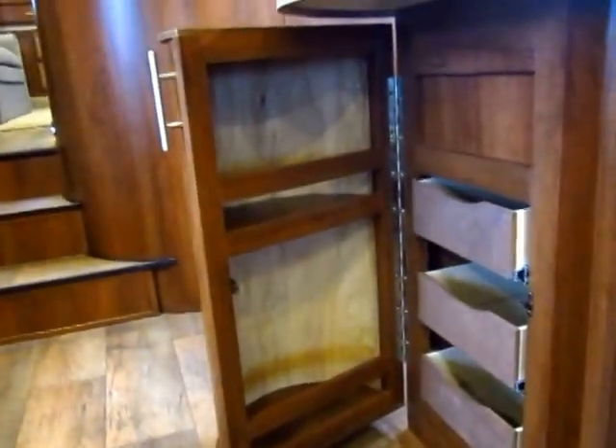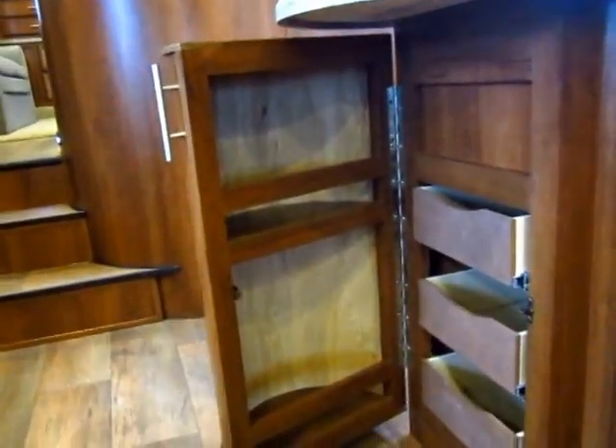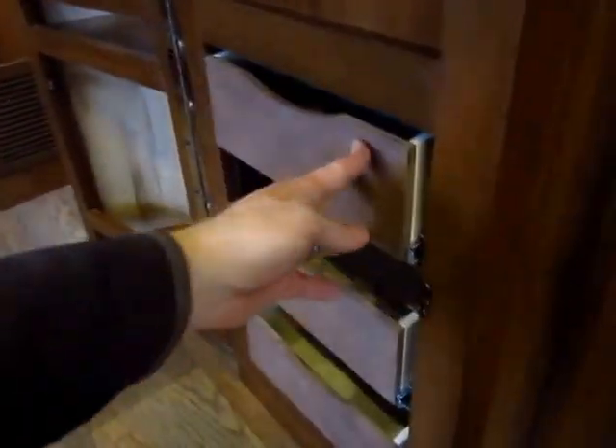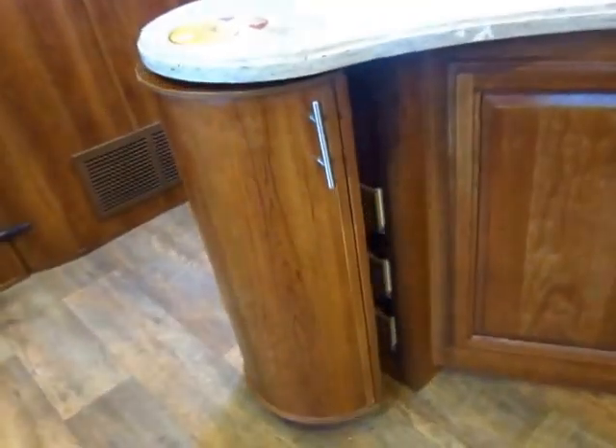I love this little hideaway pantry right here — it's so handy, and it's an awesome use of space. It also has three big full-extension drawers built right into it. It's all plywood construction, not press board. But notice that when you're not using it, all you get is a nice clean kitchen look.